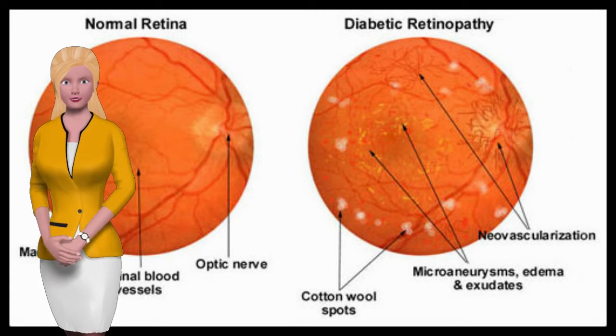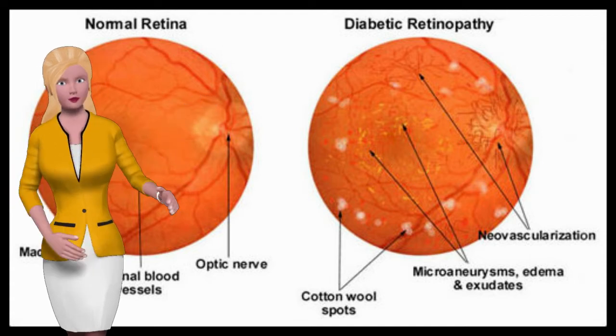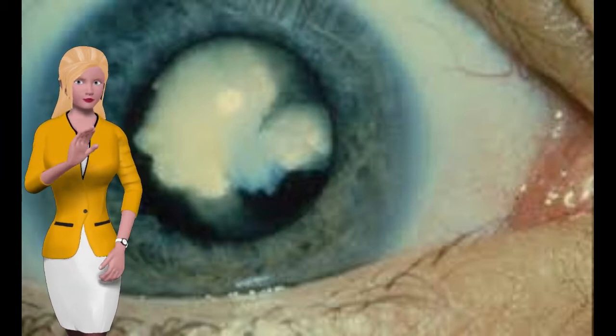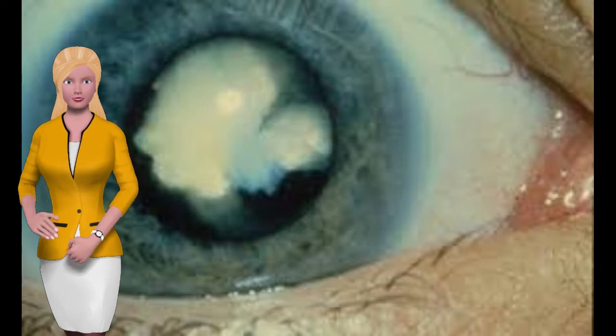The back wall of your eyes are lined with the tissue referred to as the retina, which is the light-sensitive portion of your eye. Any damage to your retina can cause severe sight loss, as those portions of your eye may no longer be able to sense light. Temporary retina burns can be brought on by looking at lights, but more permanent damage is brought on by diabetes.